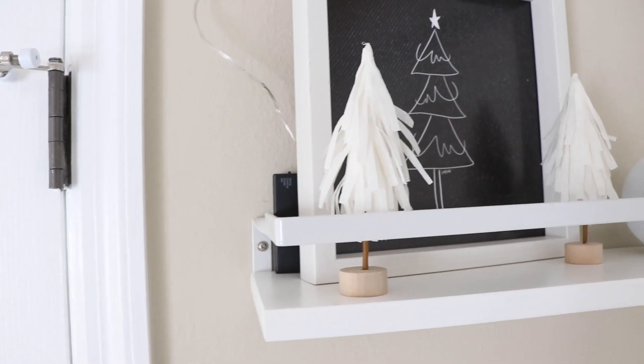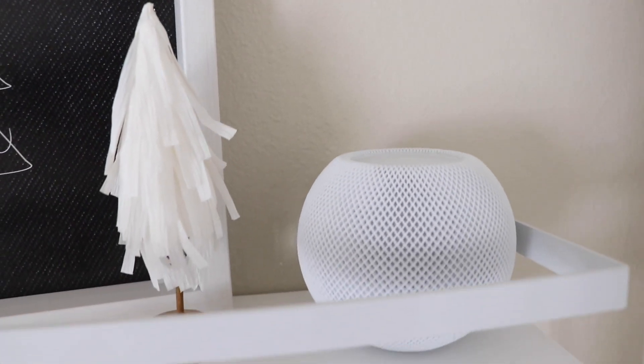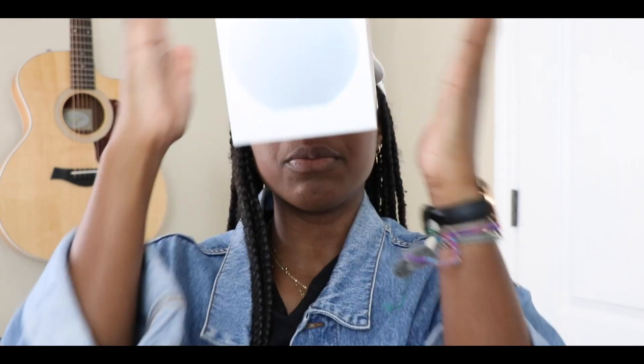Now, to the giveaway! If you've been paying attention you might have spotted a little Easter egg in this video. I am going to be giving away a HomePod mini — that's right! I just made an unboxing video for it last week and I have been in love with it. I want to give one away to show appreciation and get in the holiday spirit of giving. The sound is amazing, the price point is amazing, the 360-degree sound is incredible.